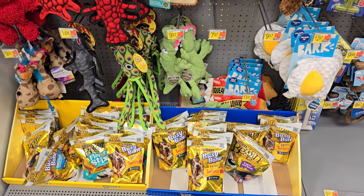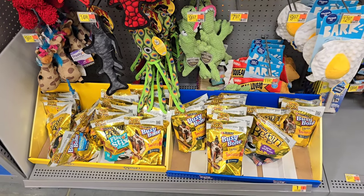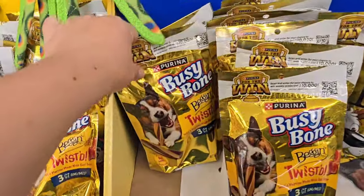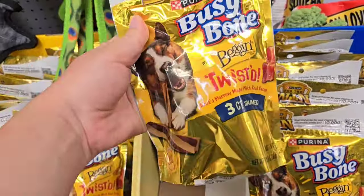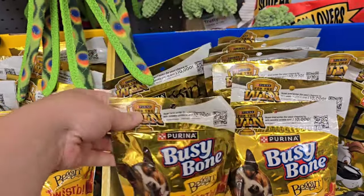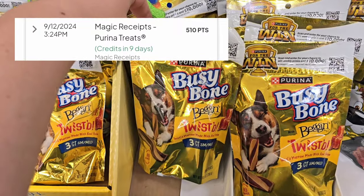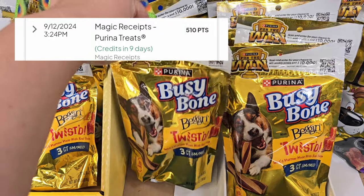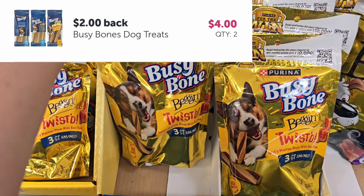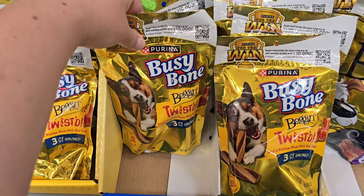I got some of these dog treats on my last video and my dogs ended up really liking them. It is the Purina Busy Bone — make sure it's the gold bags because they are $4.98. I'm going to specifically pick up the three-count, 10.5-ounce bags. I'm going to pick up two of them because I'm going to get a little over $3 back on MyPoints when buying two — they have to be over nine-ounce bags. Then I'll get $2 back on each on Ibotta, so that's a total of $5 back. Basically I'm going to make one pack free and just pay for the other one.